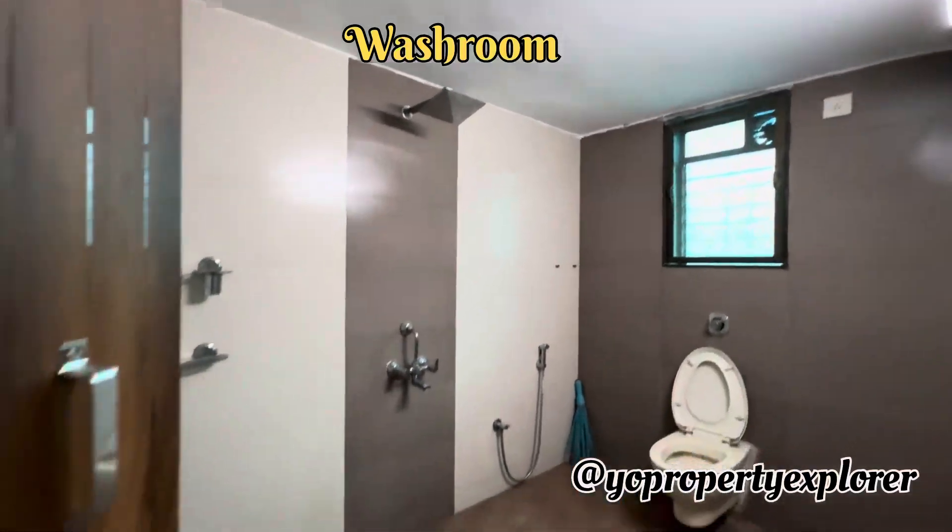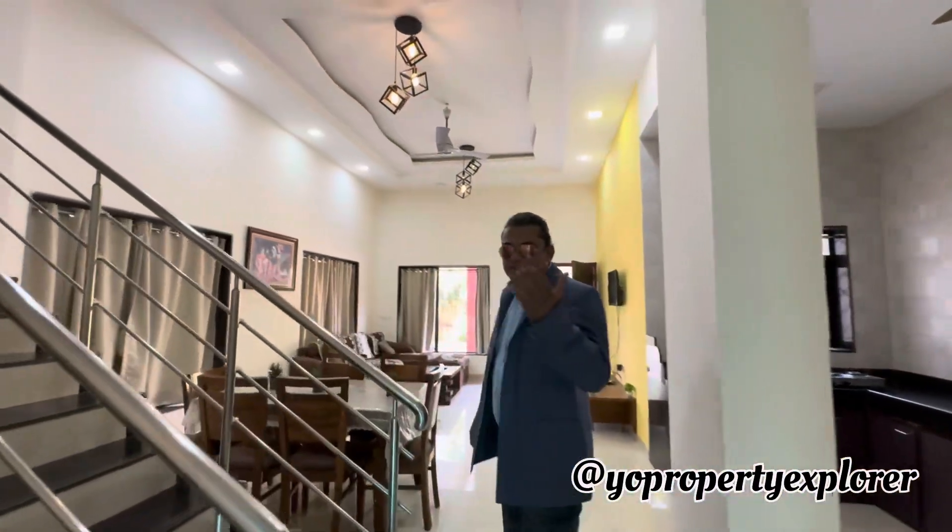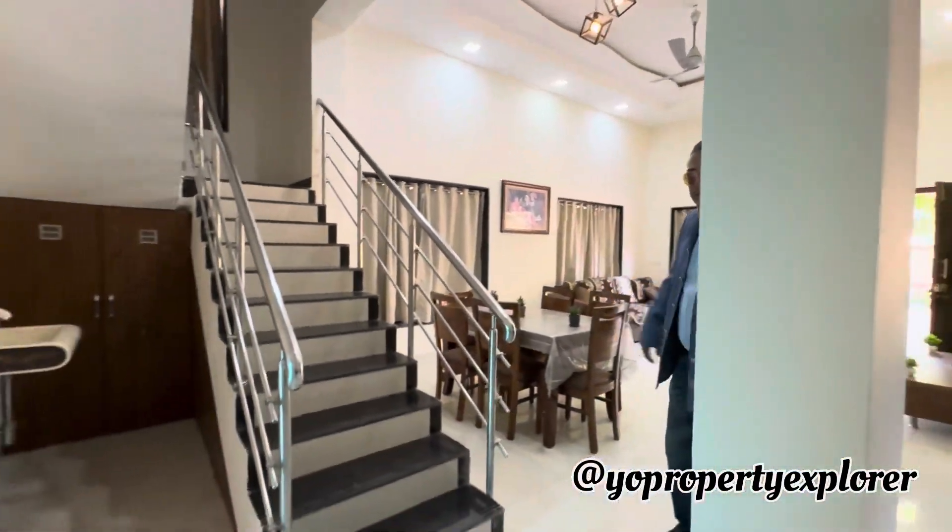Yeah, most of the villas do have that — just give them a glimpse of it. This flight of stairs takes one to the first floor, which houses two more bedrooms. Go ahead.